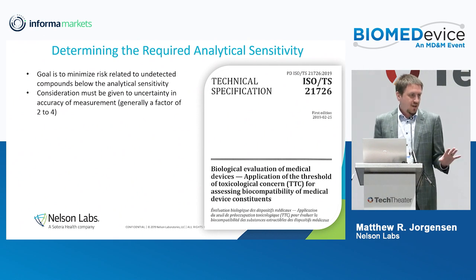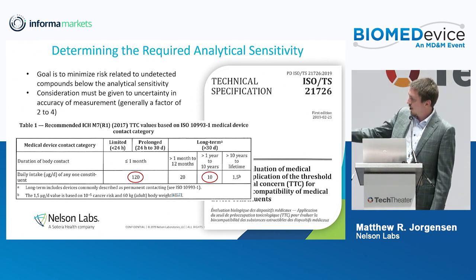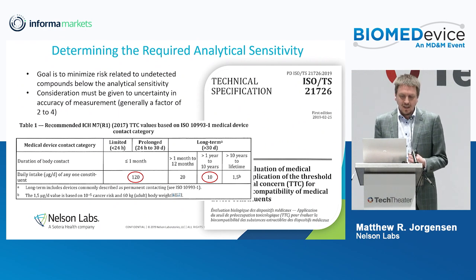Another key point: the analytical evaluation threshold is based on the TTC — the threshold of toxicological concern — from the new ISO 21726. For different device duration contacts there are different thresholds of toxicological concern. If you have a device that contacts a person for less than 30 days, and something is leaving that device at less than 120 micrograms per day, that concentration is so low we don't even care what that compound is. These are very conservative thresholds designed to provide a baseline: if it's less than this, we don't care.